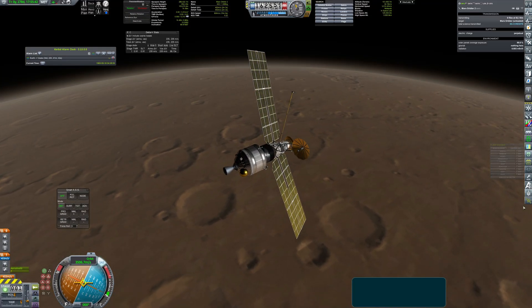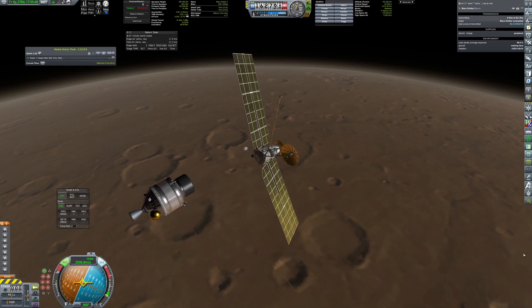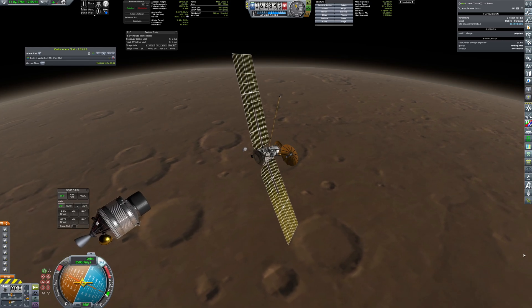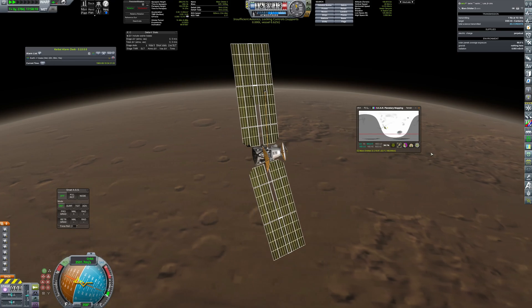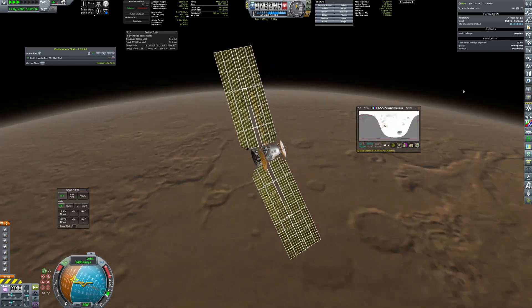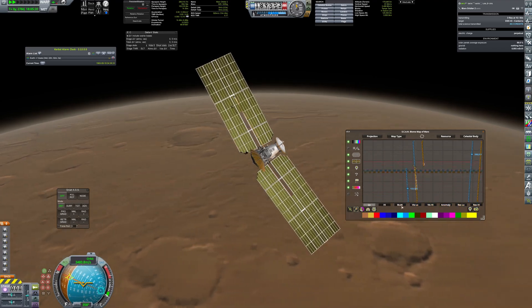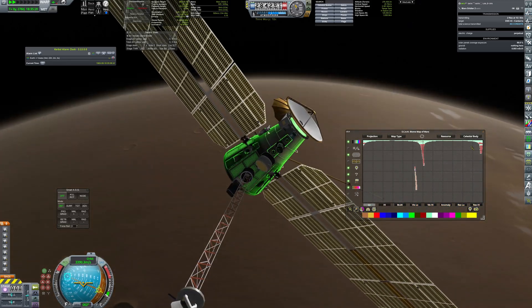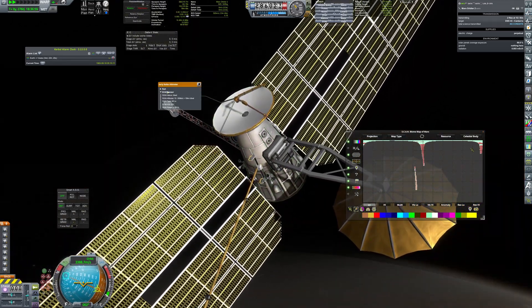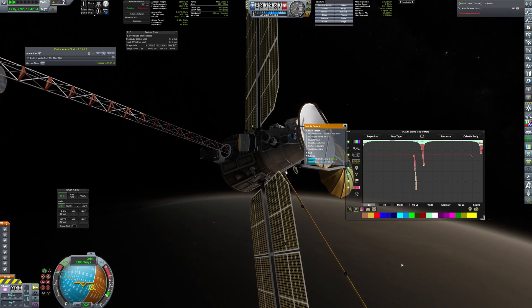The orbiter has settled in stable orbit, so the injection stage was no longer needed and was finally jettisoned. The altimetry and visual scanners were turned on, and it will take several more months to complete the scan. Next plans for the Red Planet exploration are to send a proper lander to examine the surface, and I also want to send a probe to explore the Martian moons, Phobos and Deimos.